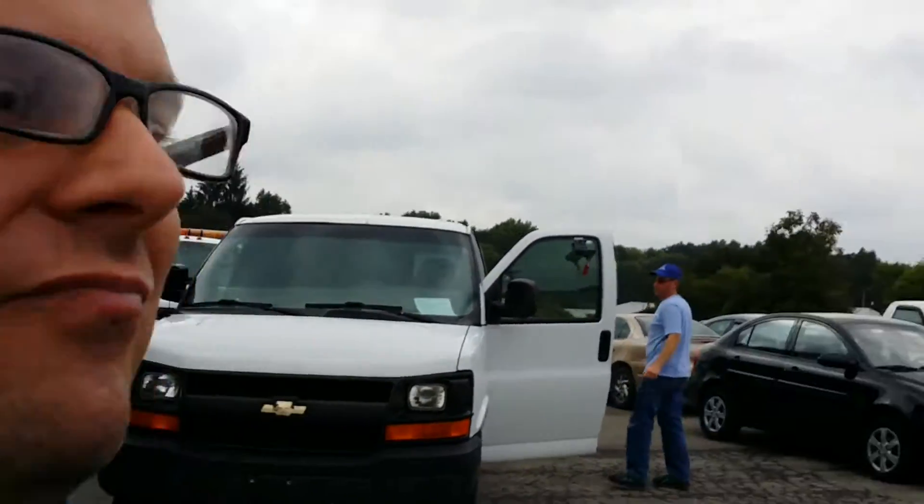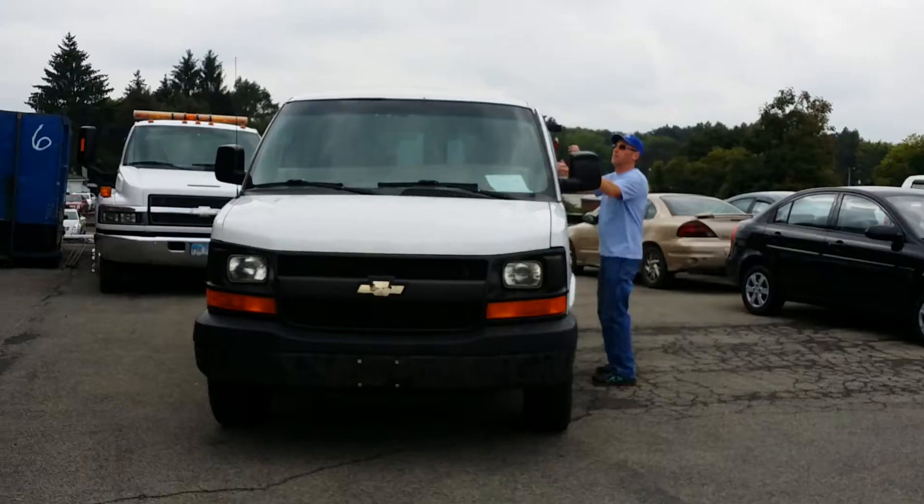Hey Bill, Wayne Ullery here from Columbiana Cadillac Buick Chevrolet, and I'm standing in front of the van you're interested in. I welcome you to subscribe to my YouTube channel as well as visit me online at WayneUllery.com. Now let's take a look at this van.